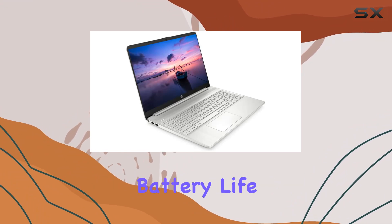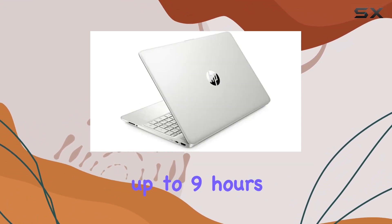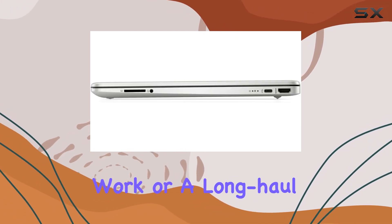Battery life is another highlight, with the laptop able to run up to 9 hours and 15 minutes on video playback, which should comfortably get you through a full day's work or a long-haul flight without needing a recharge.